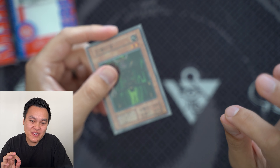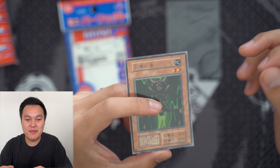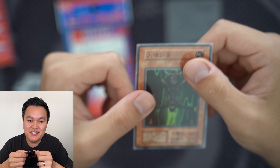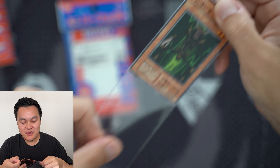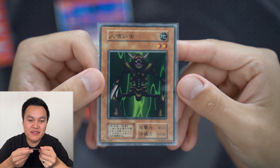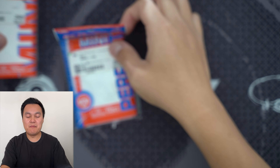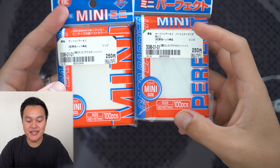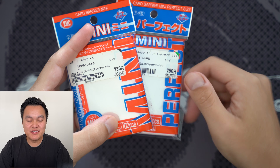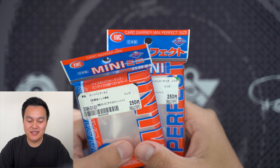I'm not the biggest fan of the Mini Perfect sleeve on high-value cards because perfect fit sleeves wrap tightly and rub on the edges. In those cases I prefer just the Mini sleeve, which leaves plenty of breathing room around the card. The Mini Perfect is 60 by 87mm and the Mini is 62 by 87mm. They were 250 yen each, about $2.50 each.